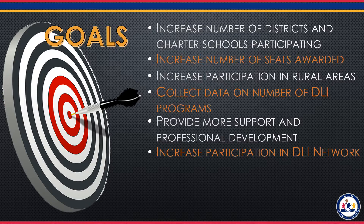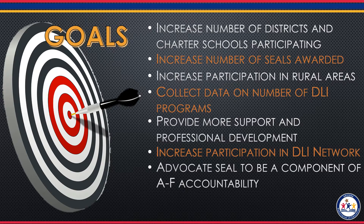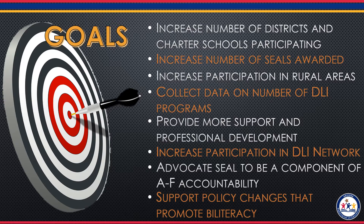We also are advocates for the Seal of Biliteracy to count as a component of the school A-F accountability score. And last, we want to support all policy changes that promote biliteracy.